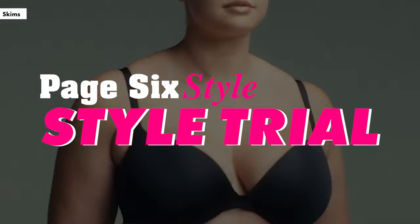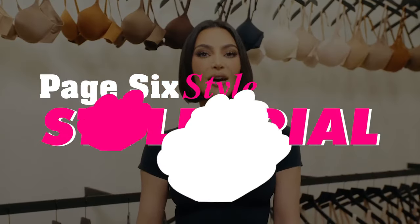To paraphrase a very wise New Yorker: they're up and they're stuck. Welcome back to Style Trial, the series where we test out celebrity brands and trends. I'm Page Six Style Editor Alana, and today we're pushing things to the next level.